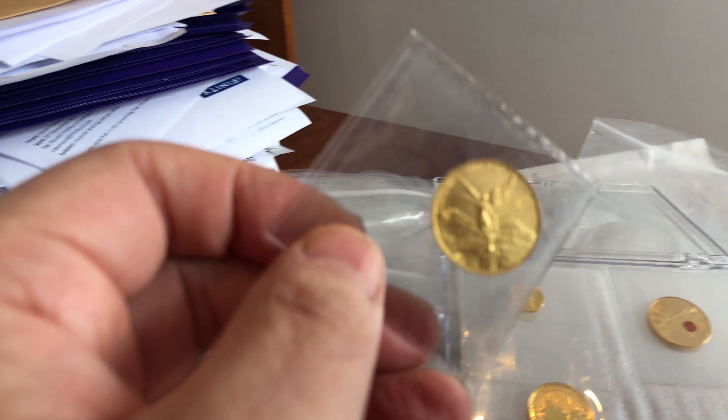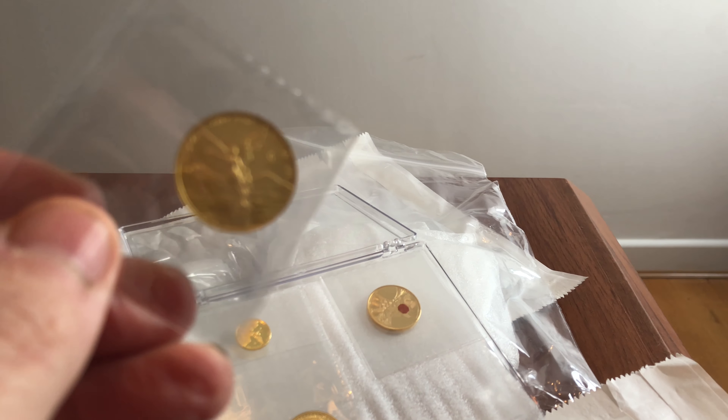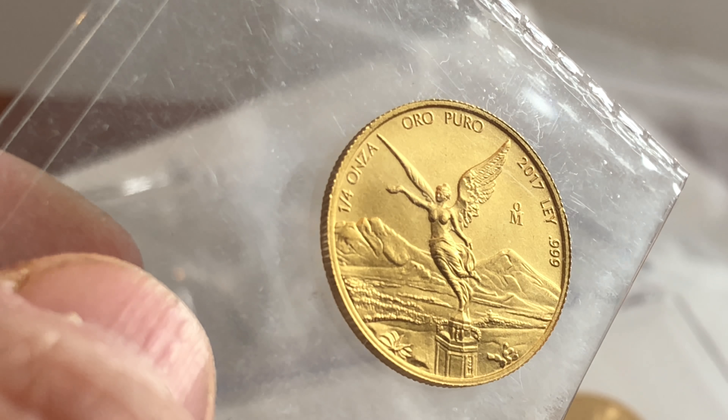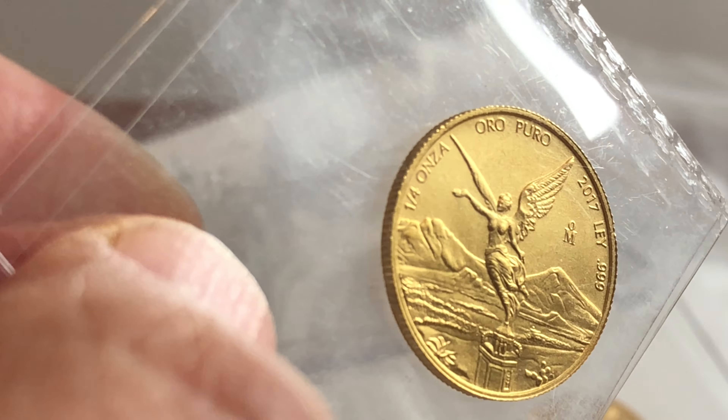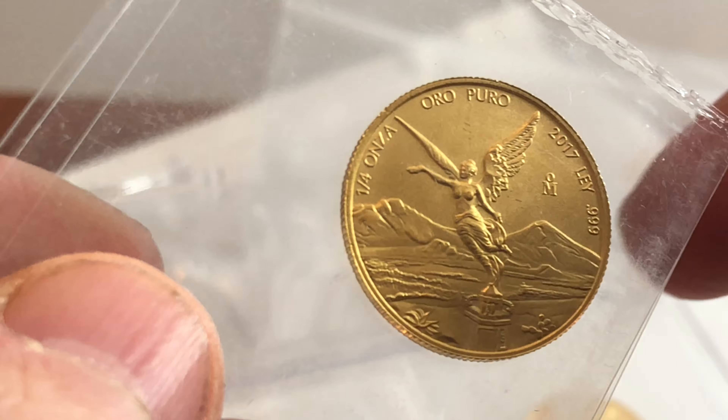I think this particular guy has quite a good strategy of picking off semi-numismatic coins — low-mintage, special coins, key years. I would recommend the same strategy to anyone, really. This is one of my particular loves.